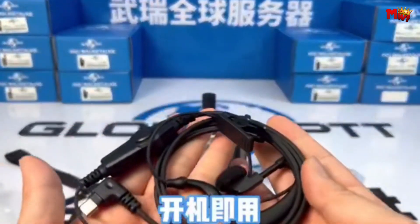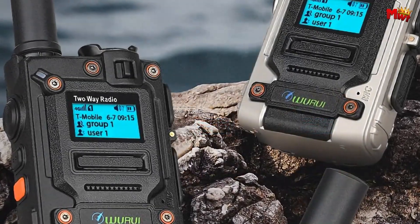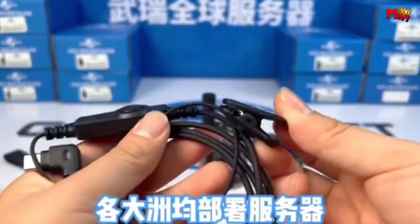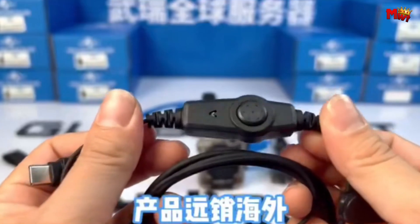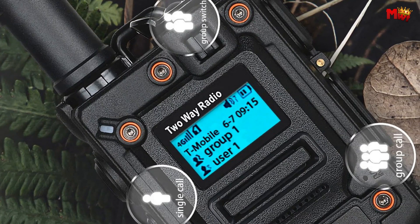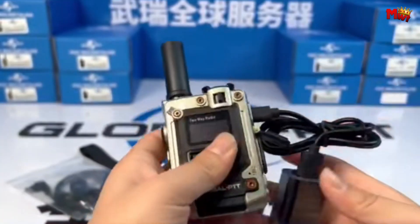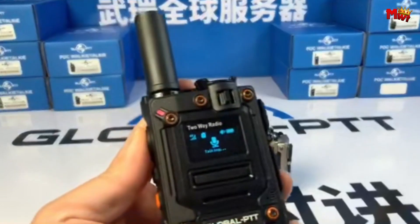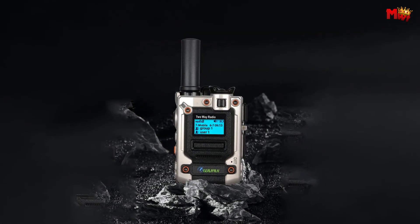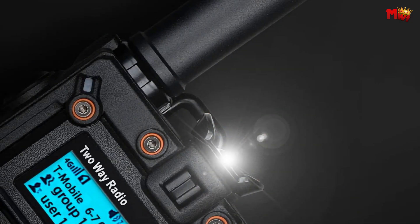Worried about running out of battery? Fret not. The Wurui K300 comes with a long-lasting battery, ensuring that you stay connected throughout your adventures without constantly searching for a charging point. Whether you're into hiking, camping, or any outdoor activity, the Wurui K300 is your perfect companion — rugged, durable, and built to withstand the elements. The Wurui K300 is a compact, powerful, and reliable communication tool for those who love staying connected on the go.